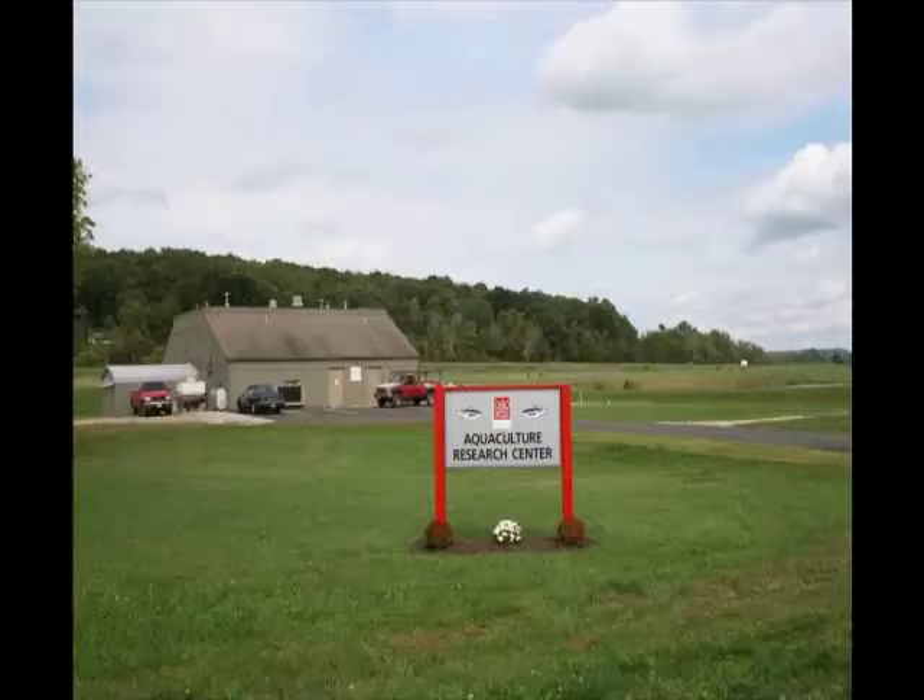Following a morning of business management studies, it was on to the hatchery for some hands-on work. Here's Commanding Officer Dr. Laura Toob briefing the troops.